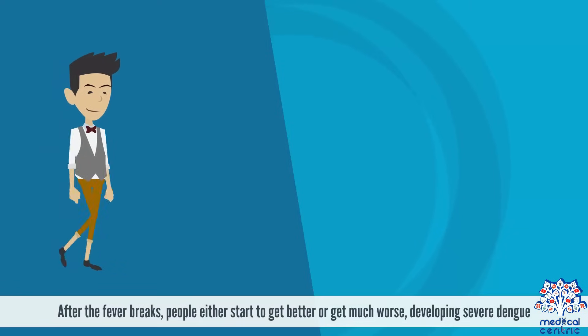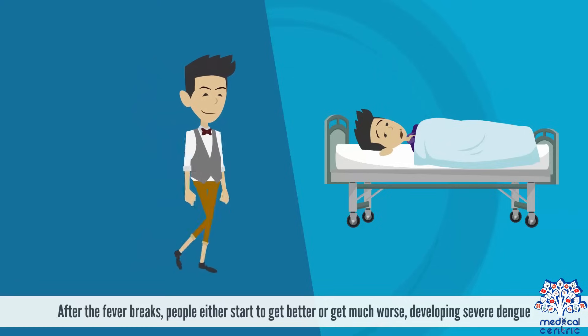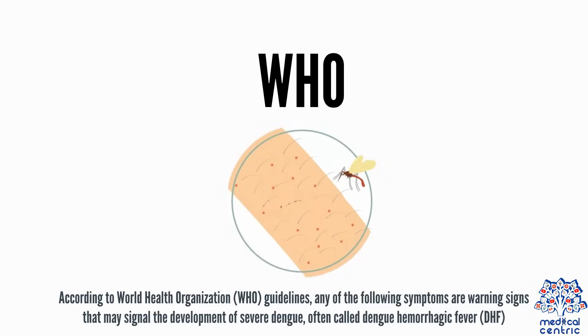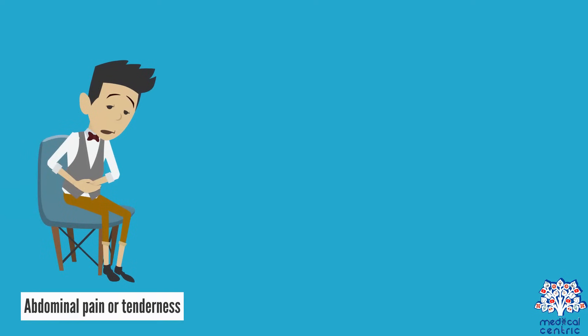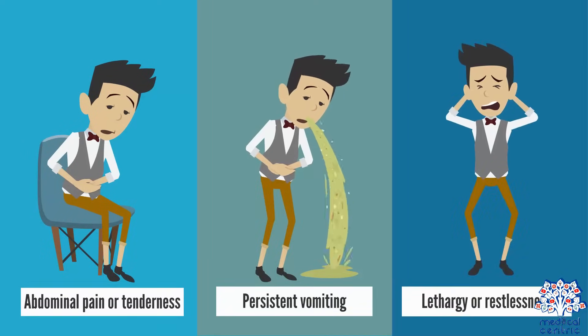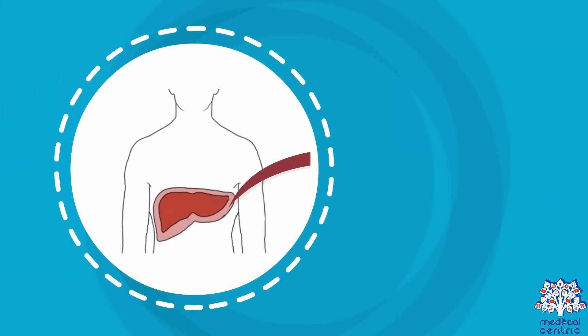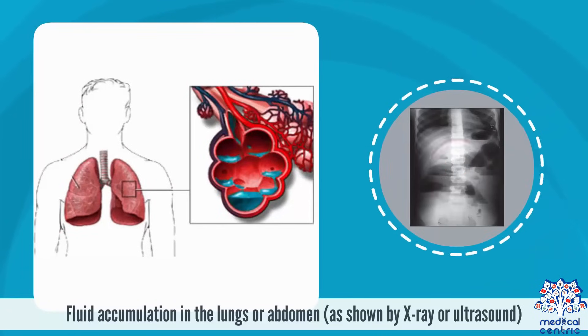After the fever breaks, people either start to get better or get much worse, developing severe Dengue. According to the World Health Organization guidelines, warning signs that may signal the development of severe Dengue — often called Dengue Hemorrhagic Fever or DHF — include abdominal pain or tenderness, persistent vomiting, lethargy or restlessness, mucosal bleeding such as bleeding gums or nosebleeds, liver enlargement, and fluid accumulation in the lungs or abdomen as shown by x-rays or ultrasound.